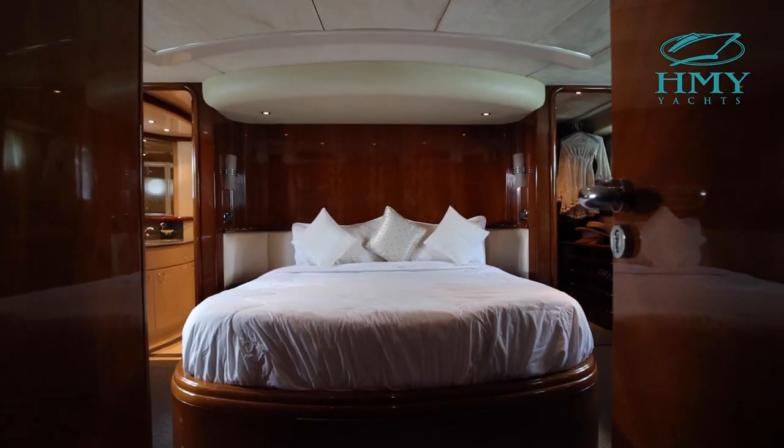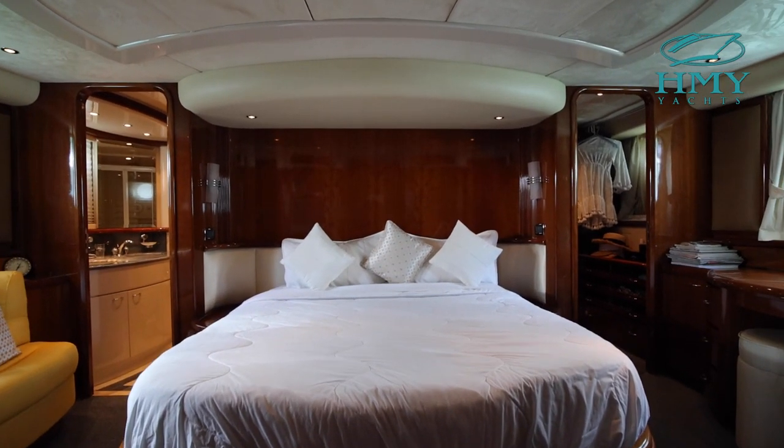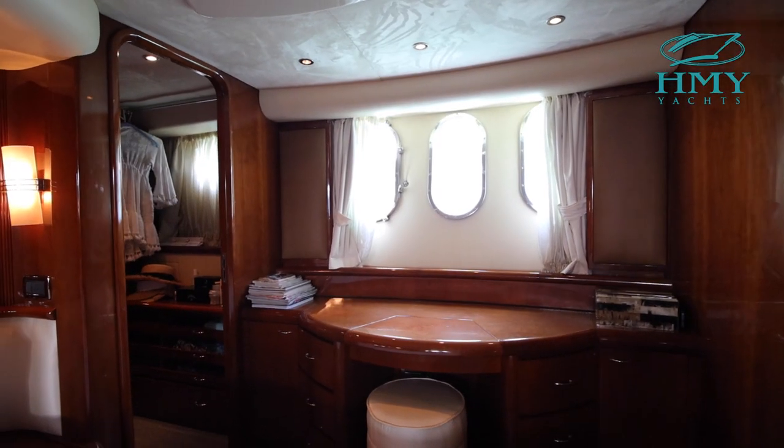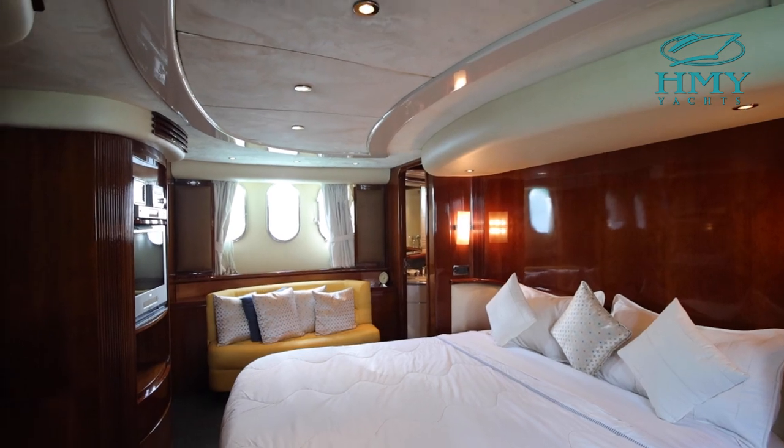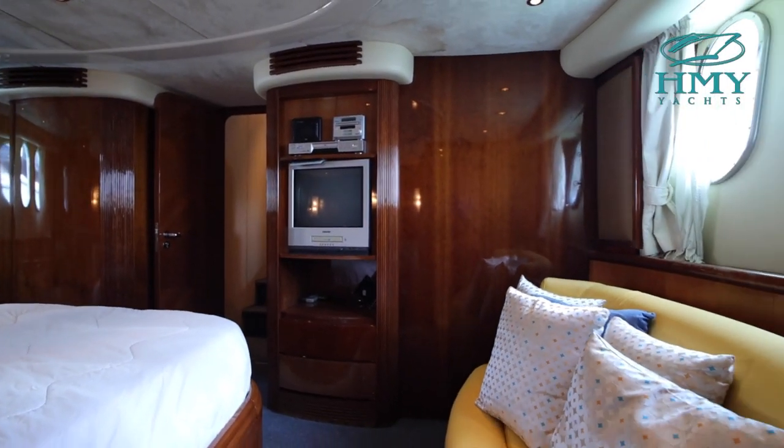All the way aft is where the owners find their safe haven, the master stateroom. From a huge walk-in closet to a beautifully set head, this full beam master has everything you need to really make this room as homey as you'd need it to be.